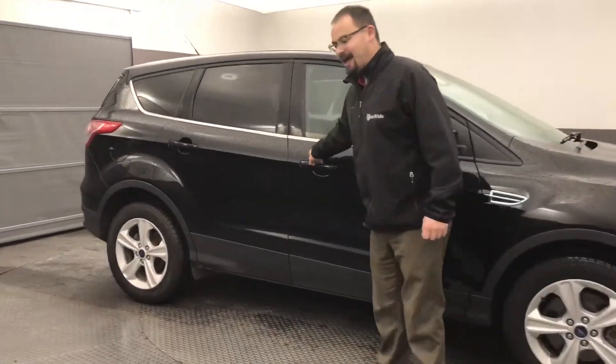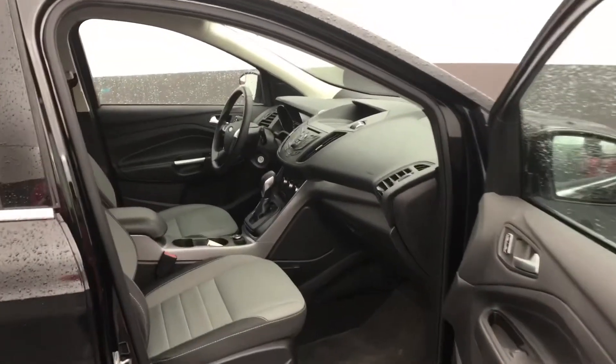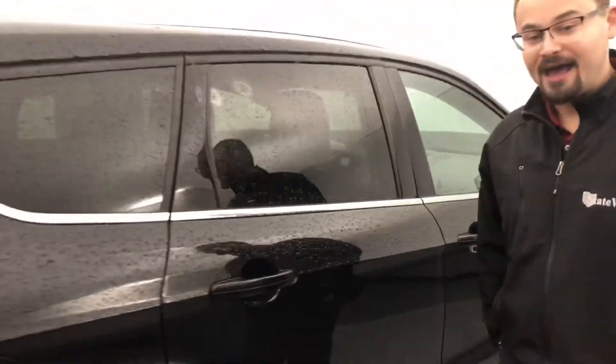This vehicle is going to have cloth seats. It's going to have a power driver's seat and Microsoft Sync. This Escape does have the 2-liter EcoBoost with the tow package.